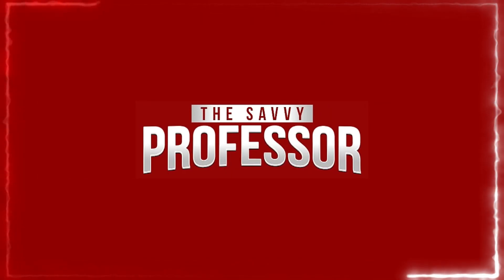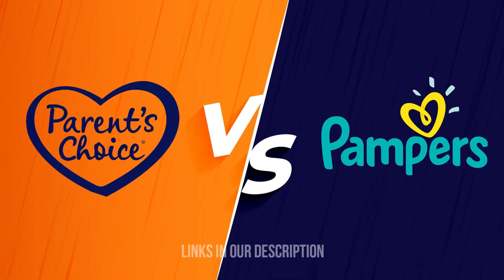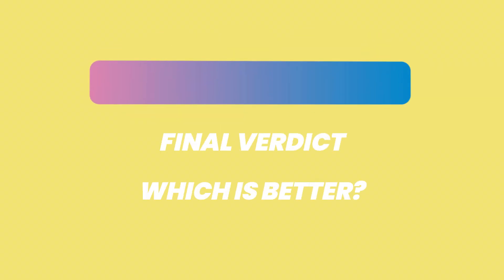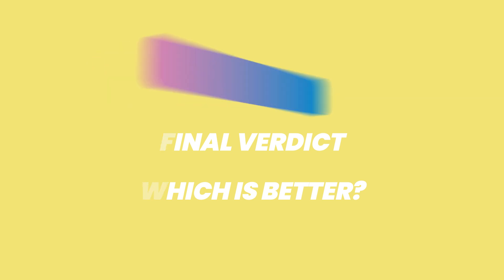Hi guys, this is Sarah from The Savvy Professor. In today's video, I'll discuss the differences between Parents' Choice and Pampers. Watch till the end to know the final verdict on which is better. But first, let's start with the differences.